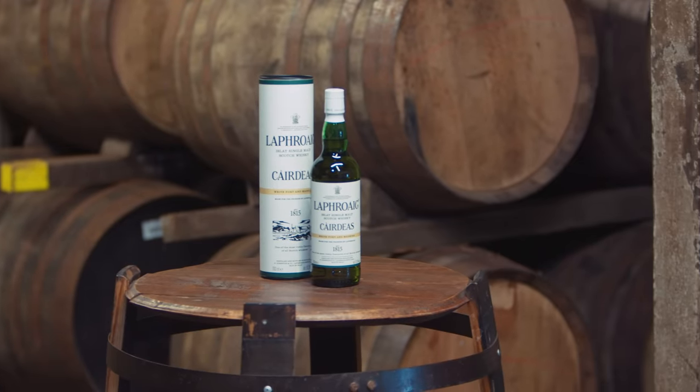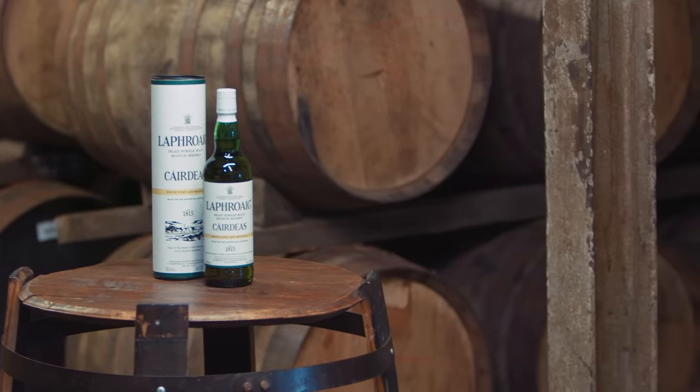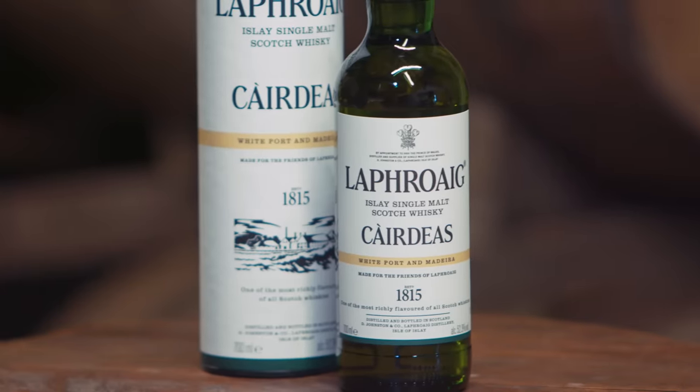Today we're very excited to be talking about this whisky. This is the 2023 Feis bottling from Laphroaig, called Karchus. What is Karchus? Karchus is Gaelic for friendship. When we started the Feis Ile bottlings and the Feis Ile releases, supporting the community with the Music and Whisky Festival, Karchus was decided as the most perfect name for each release, especially with the connection with the Friends of Laphroaig.